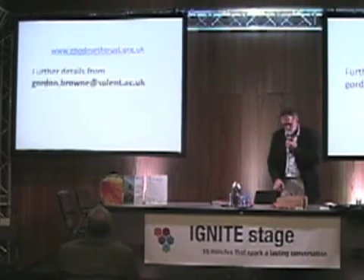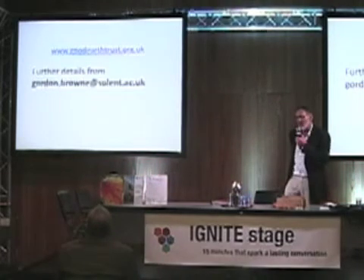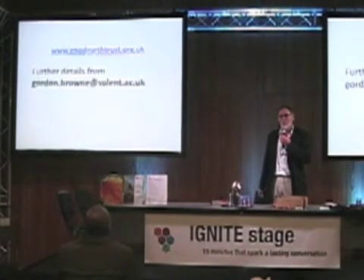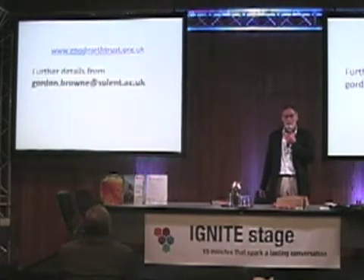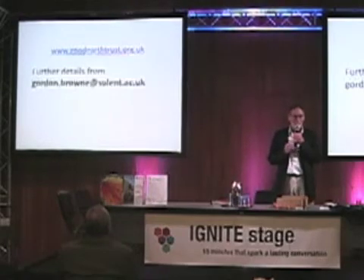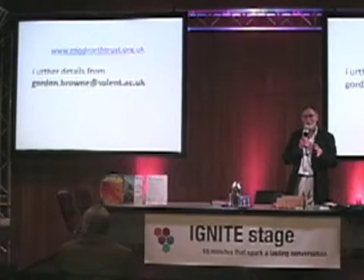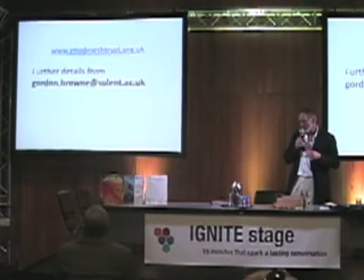Do have a look at the Good Earth Trust website for more details and do email me if you want further details. I know that time is tight and I'll be taking questions from the forum offline. Thank you very much for your attention.